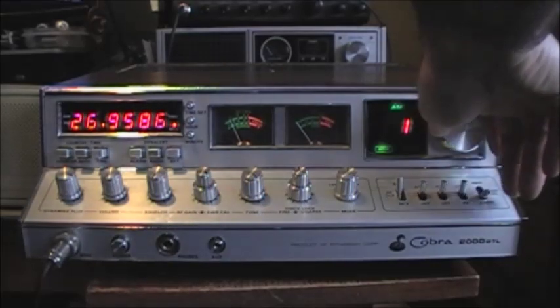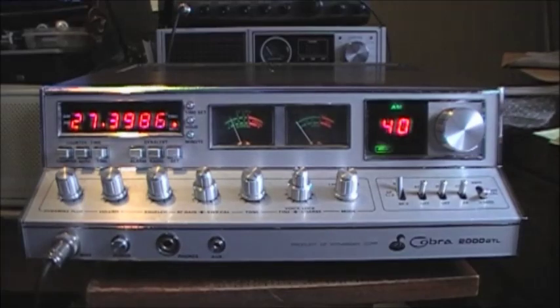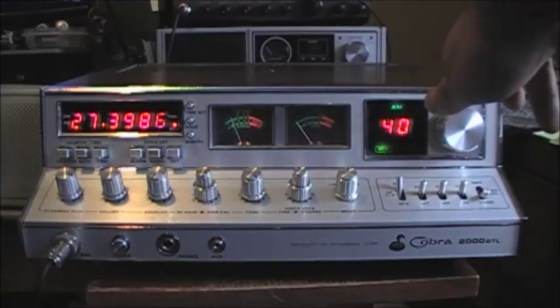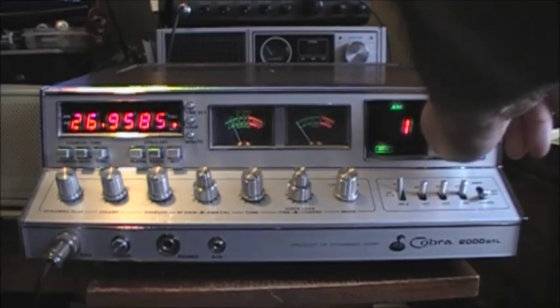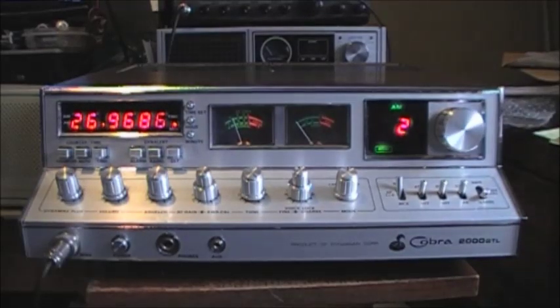I'll show you channel 40. As you can see, it's displaying 27.398 — it should be 27.405. Because we don't have the right PLL in there, channel 2 is closer to 26.965 than channel 1. So I'm 95% sure that's what the problem is.